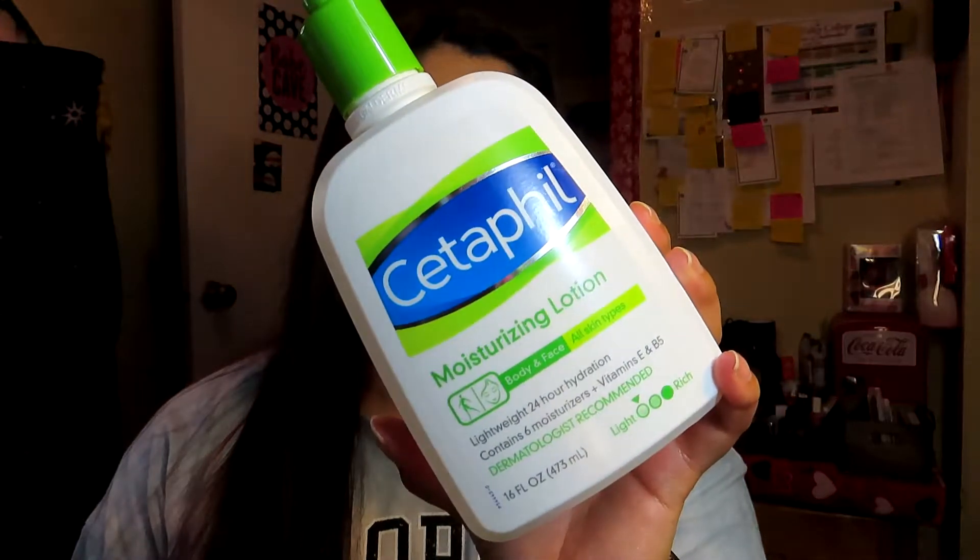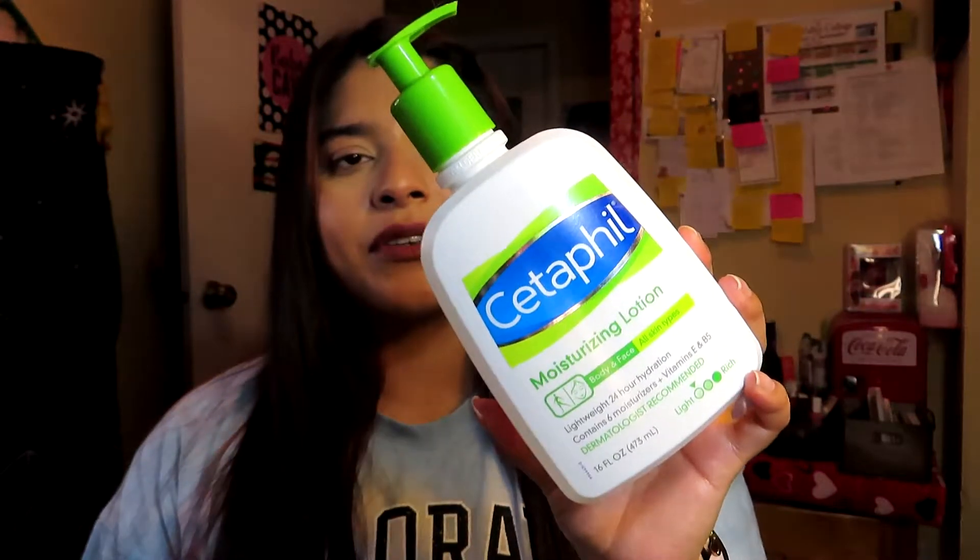The next product I finished is the Cetaphil Moisturizing Lotion for body and face — lightweight, 24-hour hydration with six moisturizers plus vitamins E and B5. I mainly use it for my face, not my body. I already repurchased another one of these; I really like it.